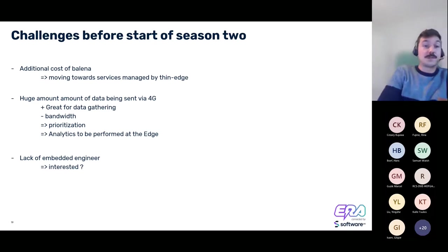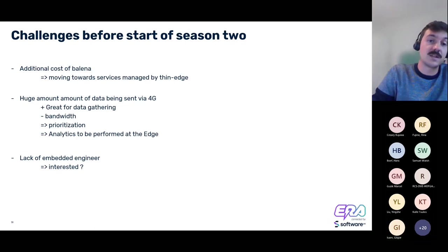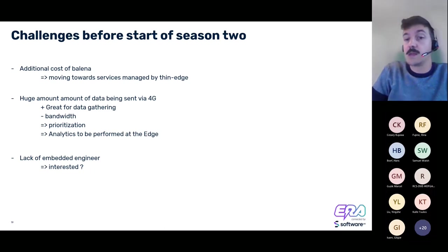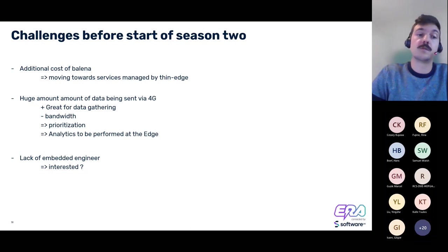We'll try to manage the thin-edge service that reads all the data from the CAN bus alongside thin-edge itself. Additionally, we're currently sending a large amount of data via the 4G modem, which is great for data gathering but not optimal for bandwidth. So it makes sense to look at data prioritization, with edge analytics performed on the device. For example, we're currently sending raw current and voltage values live, but we actually only care about power used and power regenerated. By multiplying current by voltage we get power, and it would be valuable to integrate that power usage over different sectors or laps to understand when power is being generated and when it can be used.